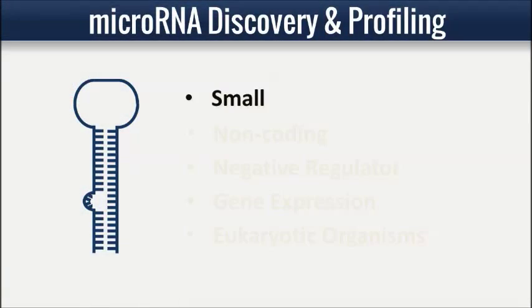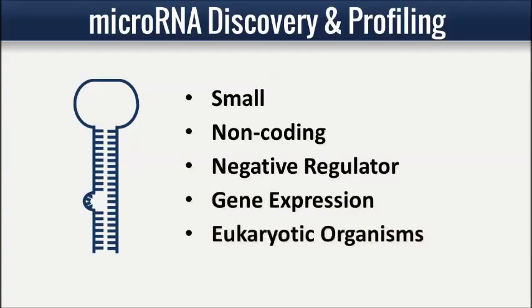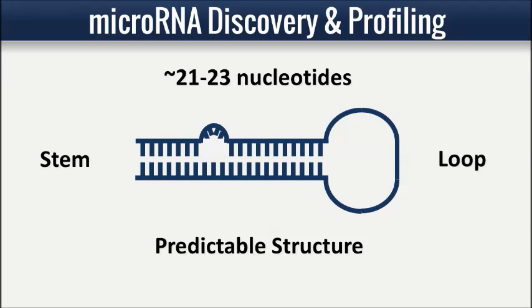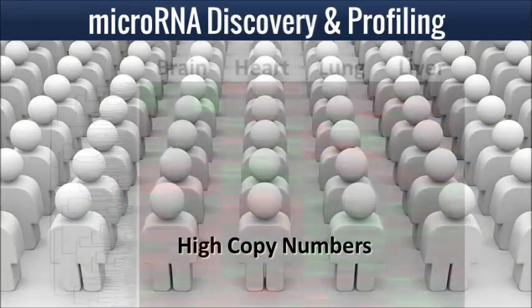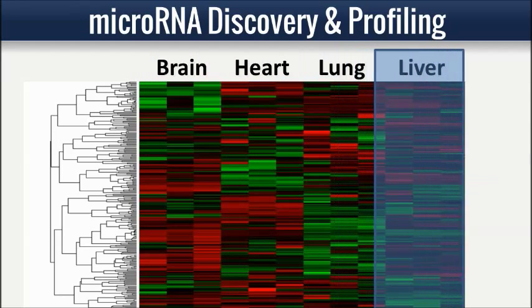MicroRNAs are a class of small, non-coding RNAs that are negative regulators of gene expression in eukaryotic organisms. Some common characteristics of microRNAs include short length, predictable stem and loop structure of precursors, highly conserved nature, existence in high copy numbers, and their expression is tissue and developmental stage specific.